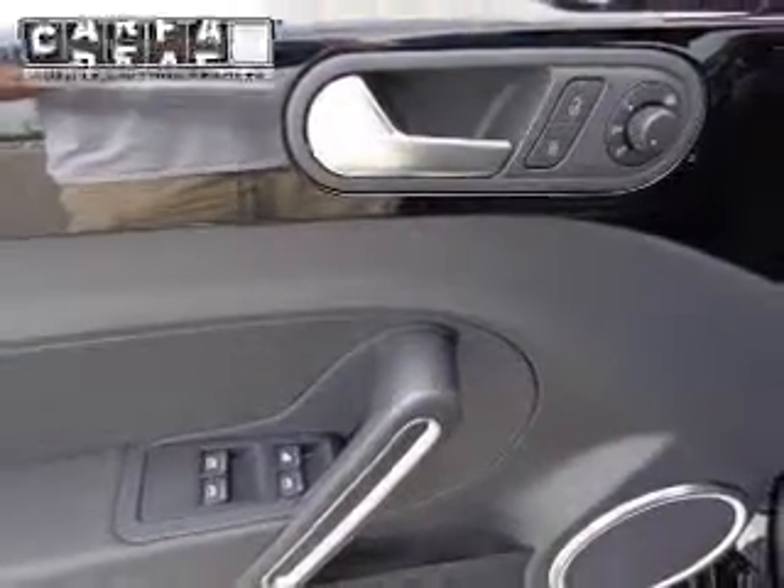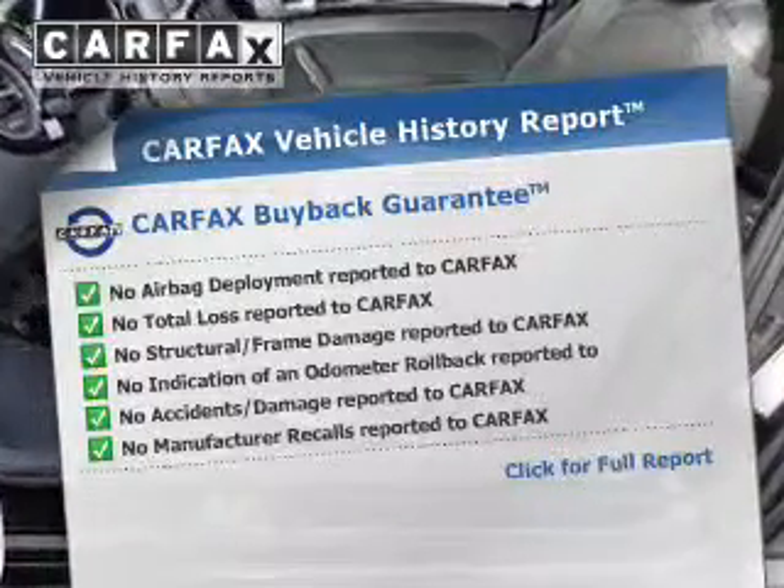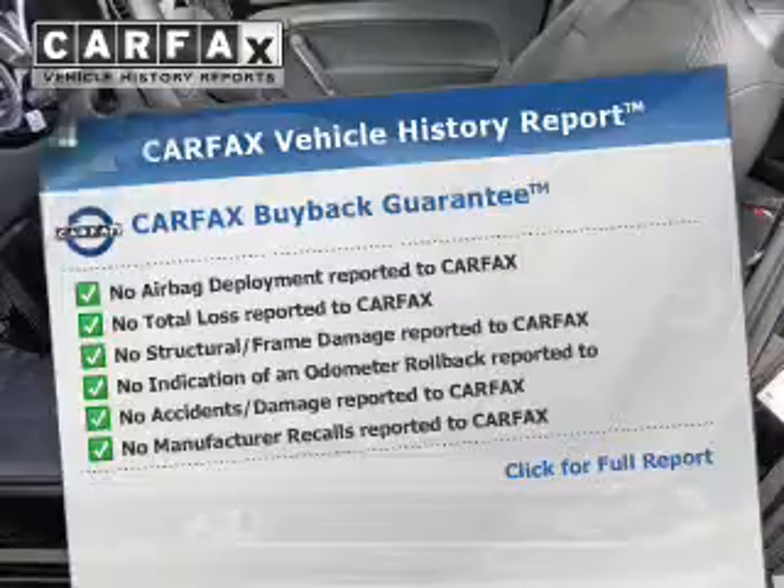Heated seats make cold-weather driving more endurable. Let the outside in with a power convertible roof. This vehicle comes with a Carfax report, which reduces your buying risk by providing the vehicle's history before you purchase.